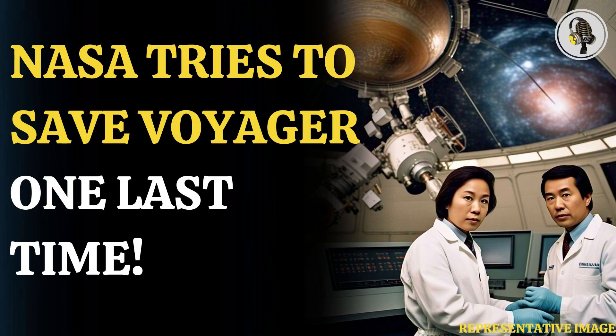But as the plutonium degraded, that amount dropped. Over time, the probe's power supply has gradually diminished. The Voyager spacecraft rely on electricity generated from the heat of decaying plutonium, and both are losing an estimated 4 watts of power per year.